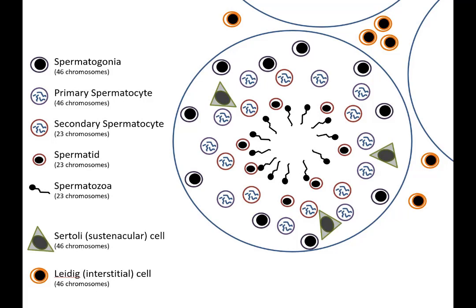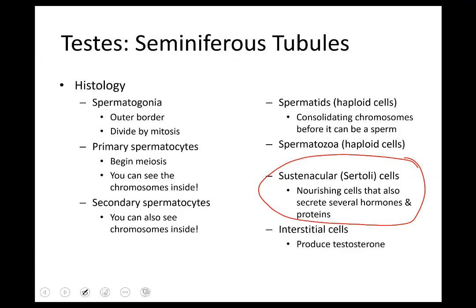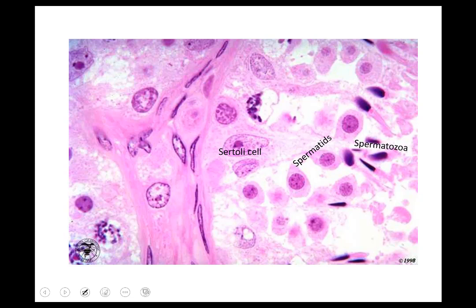The cells outside the seminiferous tubules are known as interstitial cells — really known as Leydig cells — and those are the ones that make testosterone. Looking at the histology slide, the Sertoli cell tends to be a little more triangular or oblong in shape, while the other cells visible are mostly spermatids. The interstitial cells are outside of the seminiferous tubules in the adjacent area.